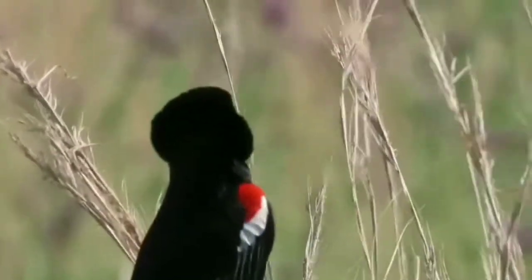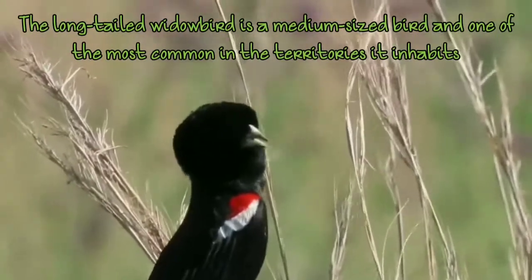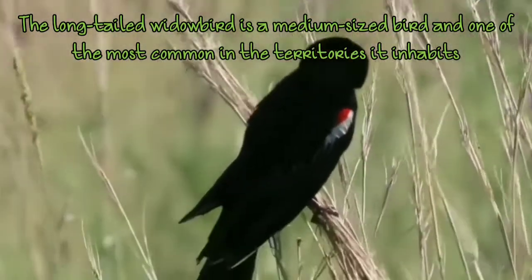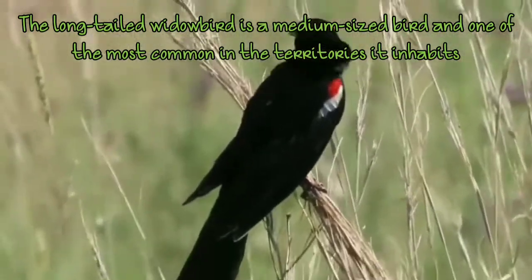These are also known as saccobula. These birds are mostly found in South Africa, Zambia, Kenya, and Congo, in savanna territories where they inhabit, and they are actually common over there.